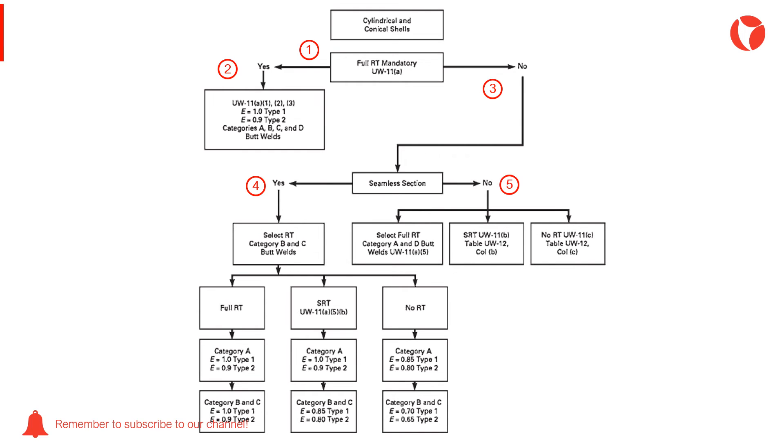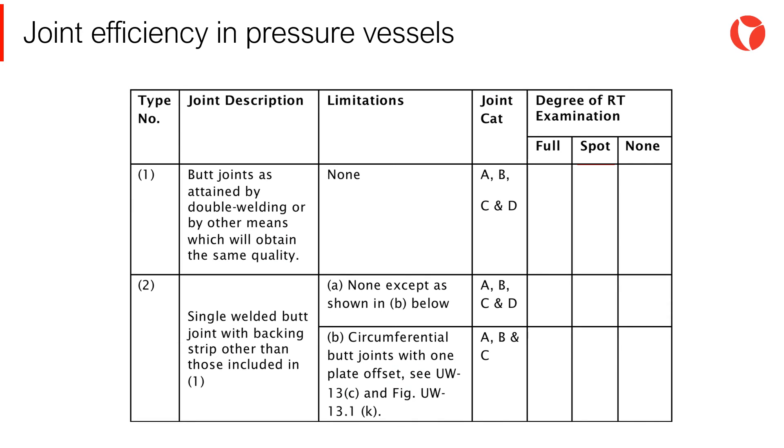For the cases in which the vessel shell is made out of plate — most cases — firstly, the level of x-ray to be applied in the equipment must be chosen and, depending on the type and category of the joint, the joint efficiency is obtained. Once the type of the joint and the x-ray level have been determined, table UW-12 of the code must be consulted which, according to the aforementioned parameters, provides the value of the joint efficiency for the calculation of the thickness for different components.